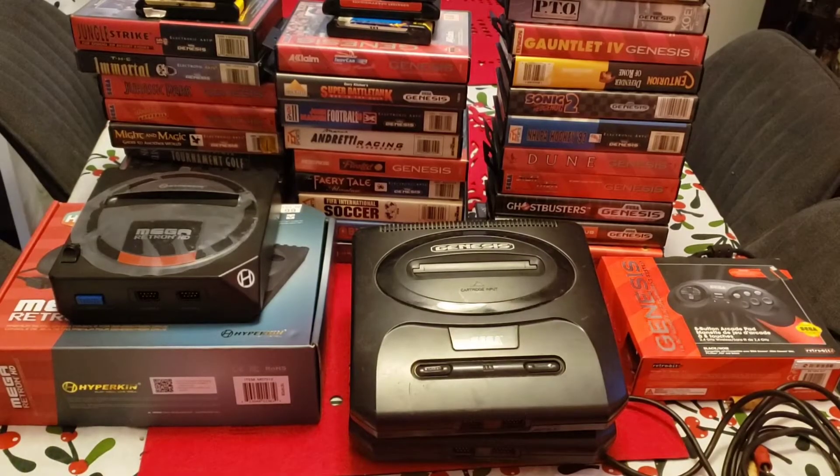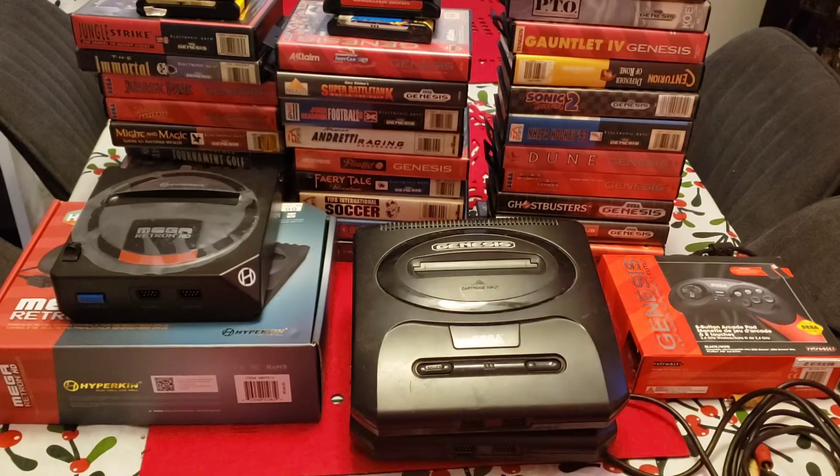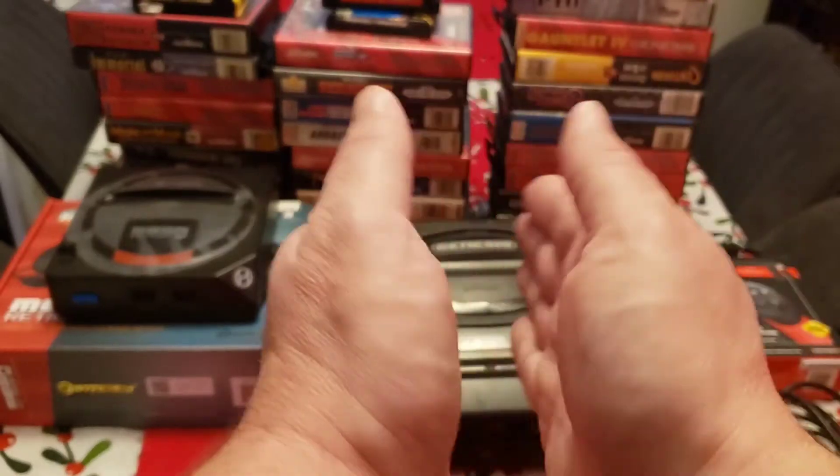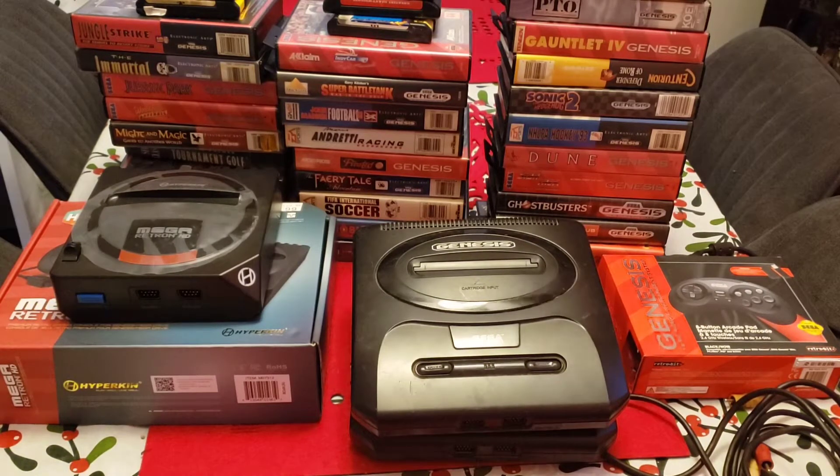Hey guys, Shawn here from Smegas Adventures. Today we're going to talk about arguably the best system console that came out of the late 80s, early 90s, which is the Sega Genesis. It's actually my favorite system — I just love the games, loved everything about it.